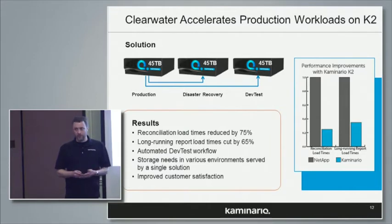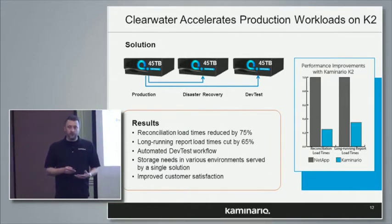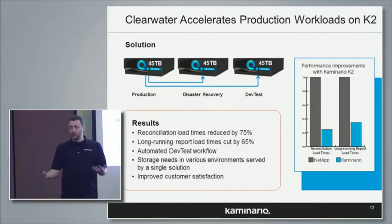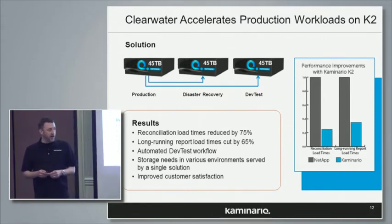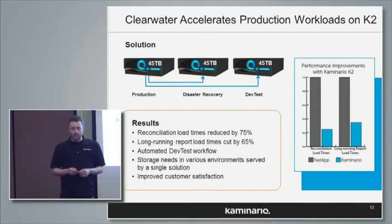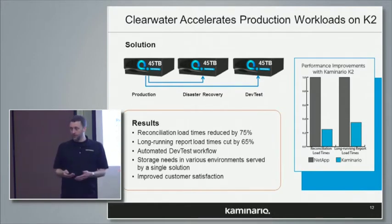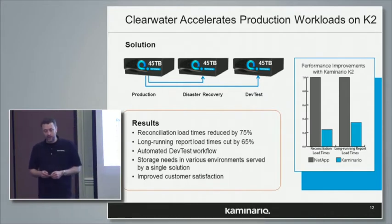They did not have to do any sort of tuning. They've got a mixture of reporting — OLAP style, high throughput — and also a lot of interactive access to storage for their customers. Their sales teams have noticed that interactive reports with customers are much faster, and they're extremely happy. I was emailing with Clearwater Analytics yesterday. They were talking about an internal customer who had a long-running report of 11 hours; they moved it to the Kaminario and now it runs in four hours. They've been very satisfied and are looking forward to many years of success.